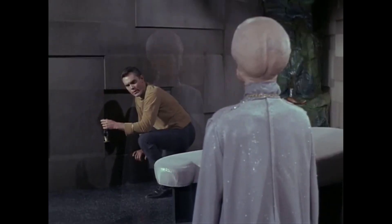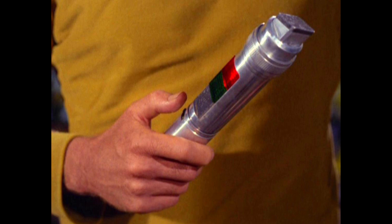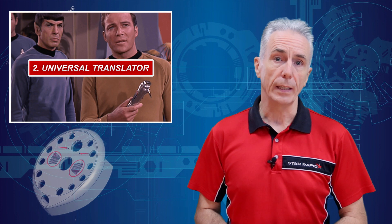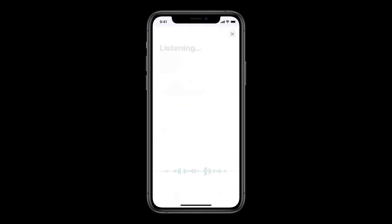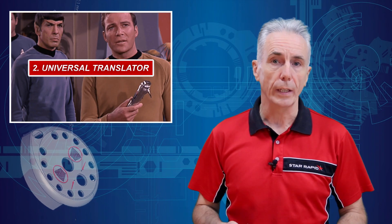Universal Translator: When traveling to strange star systems, you're bound to encounter beings who don't speak English, with or without good grammar. What do you do? Carry your Universal Translator with you, that's what you do. This handy device automatically analyzes the target language. Now we have translation software that can be downloaded as an app on a smartphone, along with voice recognition AI software like Siri or Alexa that understands spoken commands in natural context-based language.